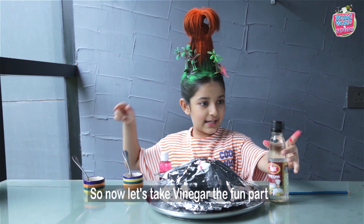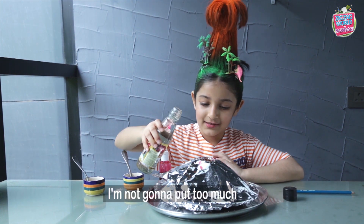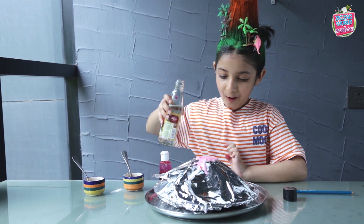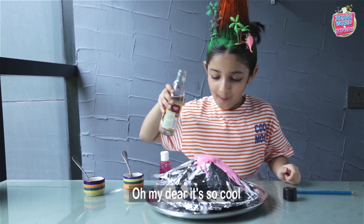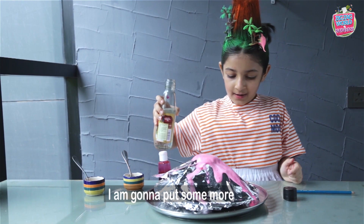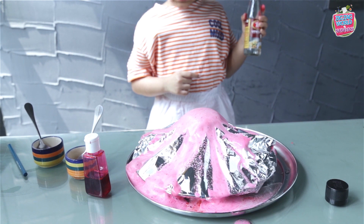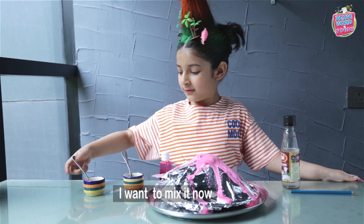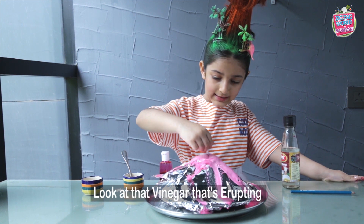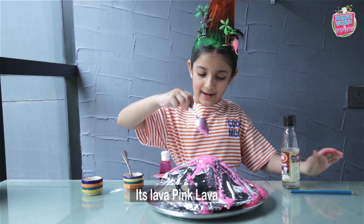So now let's take vinegar — the fun part. I'm not going to put too much. Oh my, it's erupting! It's erupting! Oh my, this is so cool. I want more. That is so amazing. Look at that vinegar that's erupting — it's lava, pink lava.